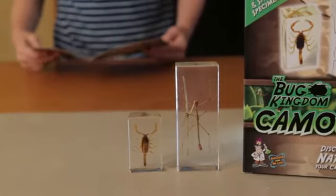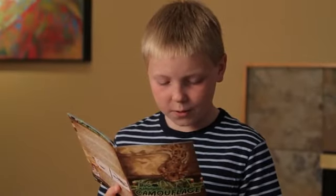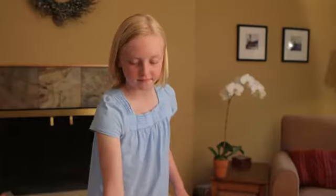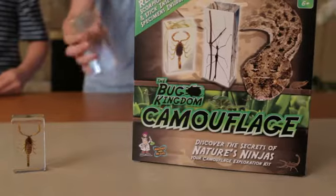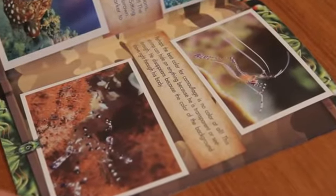Camouflage is the art of hiding or blending into your surroundings. Animals like the scorpion use camouflage to hunt for prey, while animals like the stick insect use camouflage to avoid being eaten by predators.